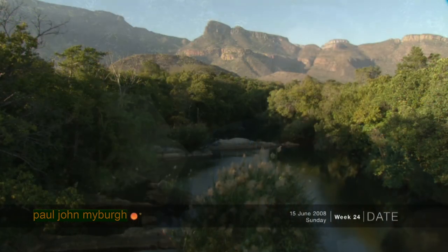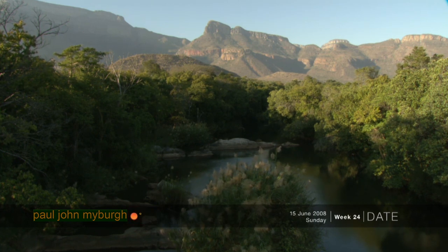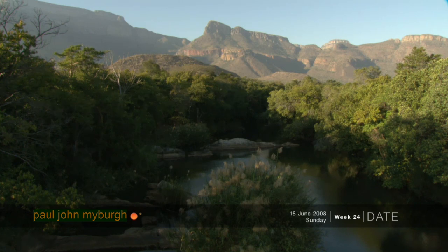After a long absence, here we are back in the great Blader Canyon, one of the finest wet canyons in the world. We're in the great Blader River Canyon.